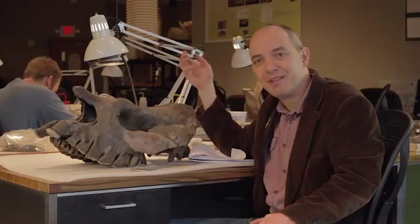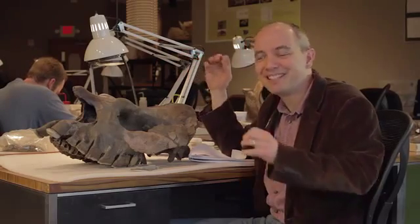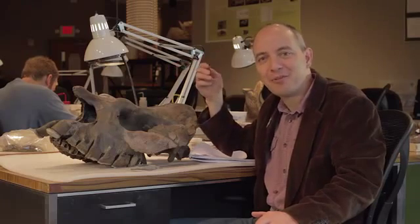It dates to between four and a half and seven million years old. The place is astounding in terms of what kinds of science, research, and education that we're able to do here. We invite everyone to come out, become engaged in this fossil site, and learn about our history.